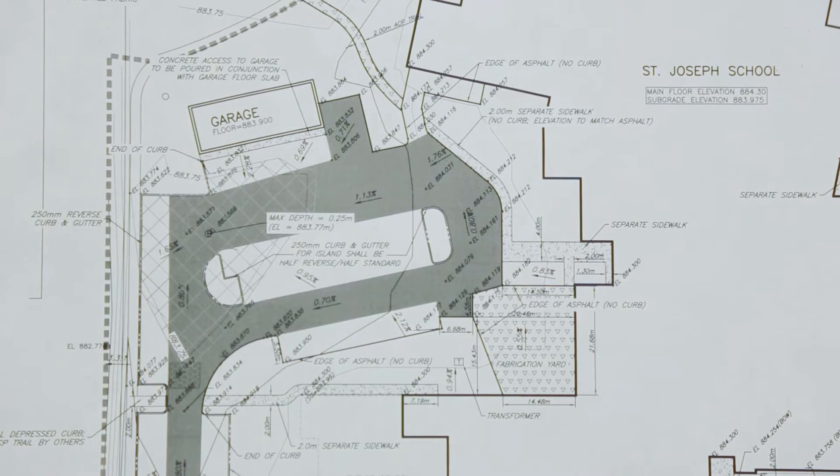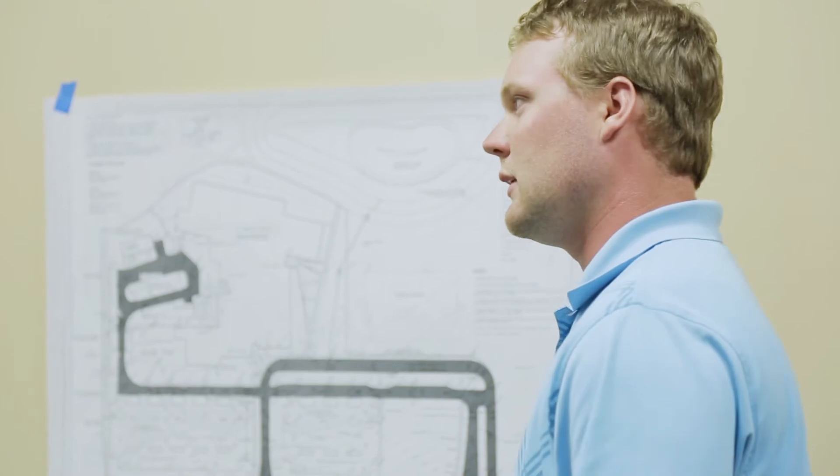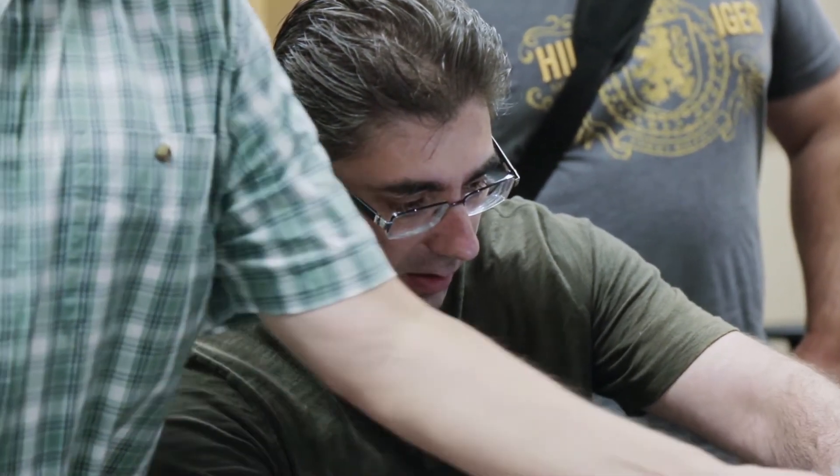IPD stands for Integrated Project Delivery. The IPD approach aims to put the right people in the room at the right time. The early engagement of trade partners with the design, owner, and contractor team provides the opportunity for a much deeper level of collaboration than traditional project delivery. The IPD contract also aligns the business interests of the companies involved through risk-reward sharing. If the project is delivered ahead of schedule and/or under budget, everyone stands to profit on the requisite savings. The reverse is also true, naturally incentivizing efficiency and effectiveness.